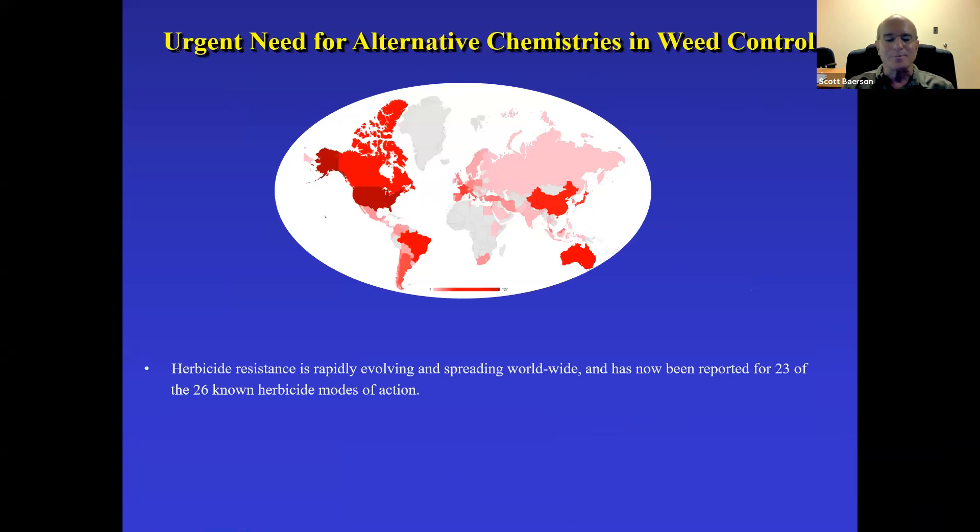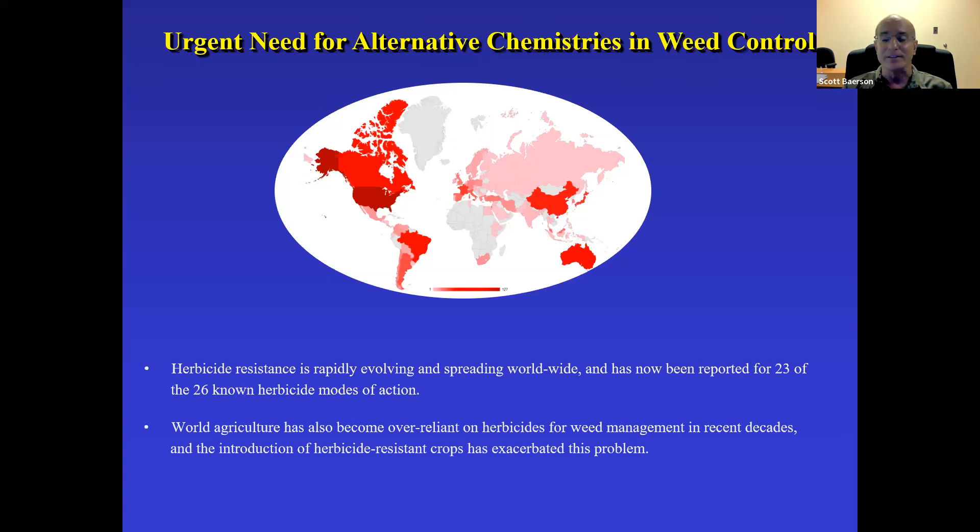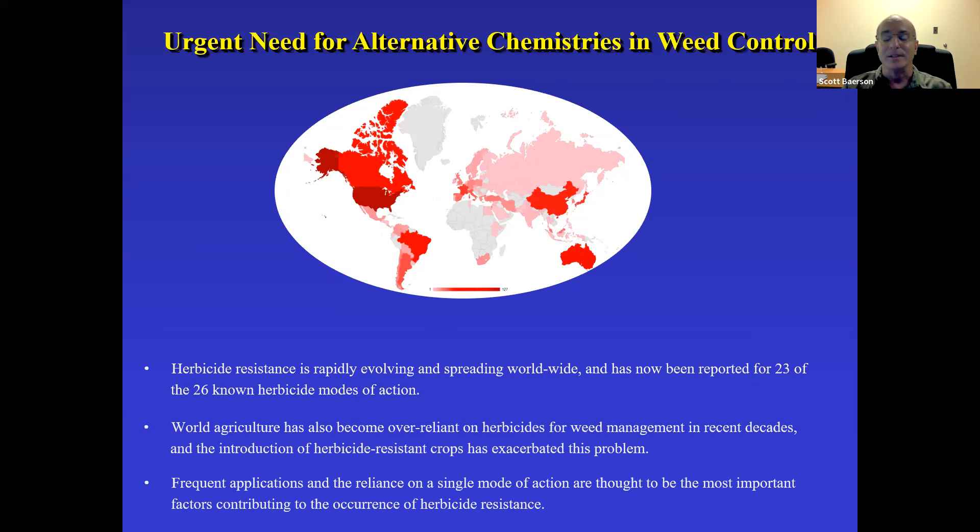Currently there's an urgent need for new modes of action for weed control, given that herbicide resistance is evolving rapidly and spreading quite quickly. In fact, now 23 out of the 26 known herbicide modes of action have resistant biotypes against them. A big reason is the over-reliance in the past couple of decades on chemical weed control, and herbicide resistant crops has only made this problem worse. The condition cited most frequently as the culprit is frequent applications of a single mode of action.